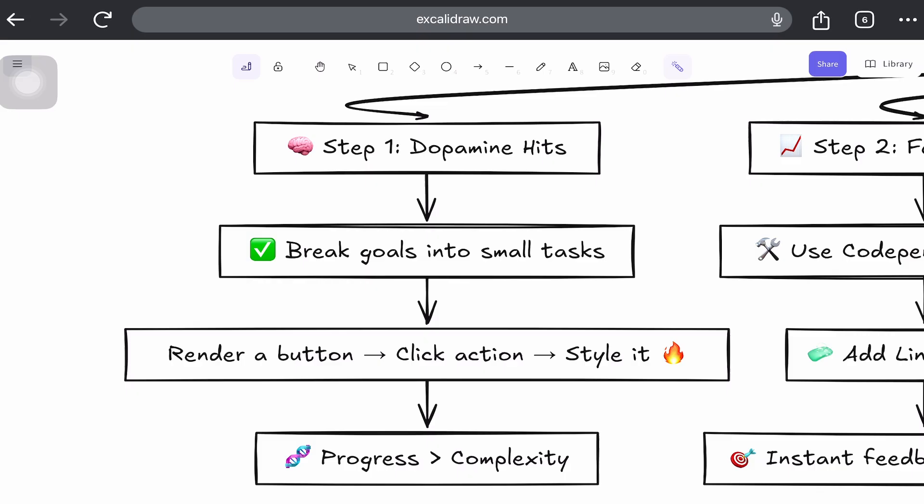Step 1: You need to leverage the science of dopamine. The human brain loves tiny wins, so break your coding goals into small, solvable tasks. Don't start with 'build an app' — start with rendering a button, making it do something when clicked, styling it like it belongs in 2025, and so on.